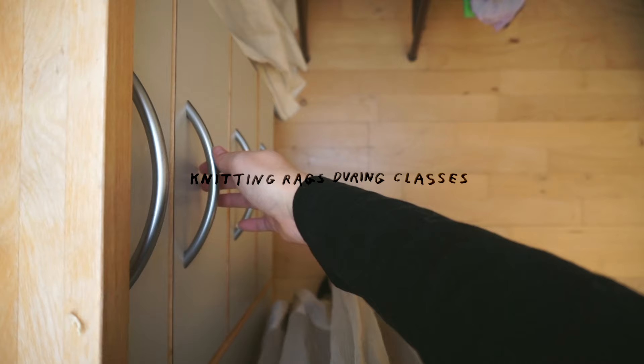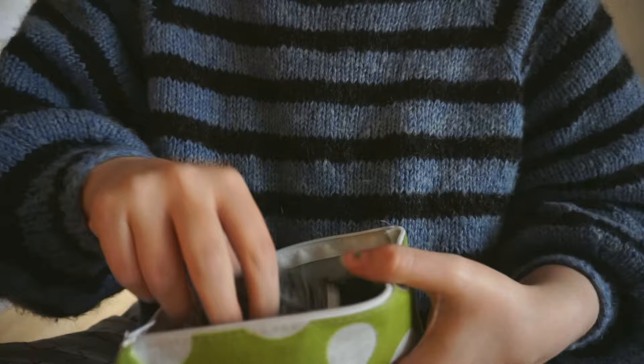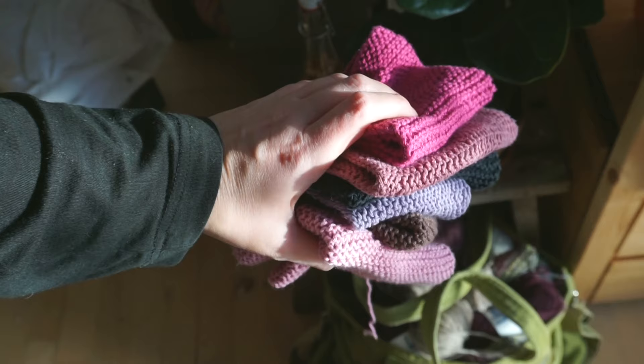Hi there! Recently I've been knitting kitchen rags in cotton yarns while attending university lectures. It's a pretty great way to stay grounded while listening without getting distracted by counting stitches or looking at instructions. And we get a nice bunch of rags to circulate through in the kitchen.